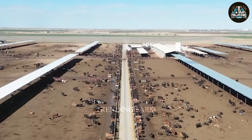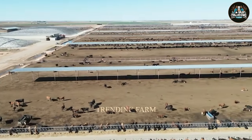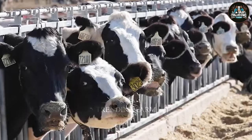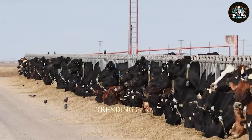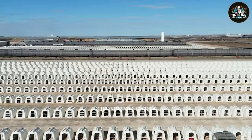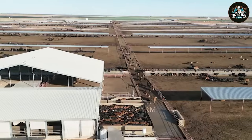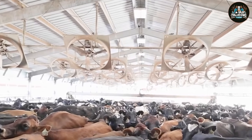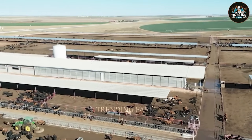America's cattle industry is a huge economic sector, generating abundant supplies of beef, milk, leather and other products for domestic and international markets. With more than 90 million cows raised and contributing more than 100 billion USD each year, this industry plays an essential role in the national food system.